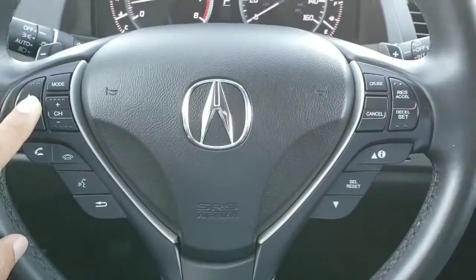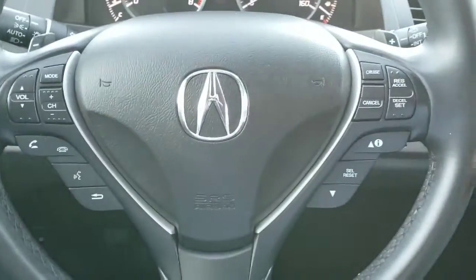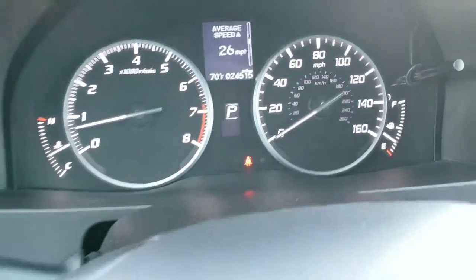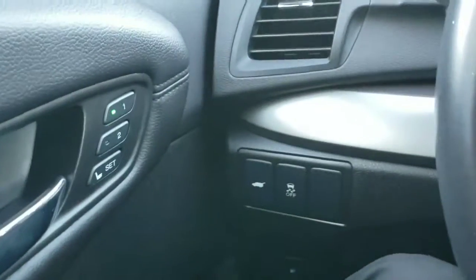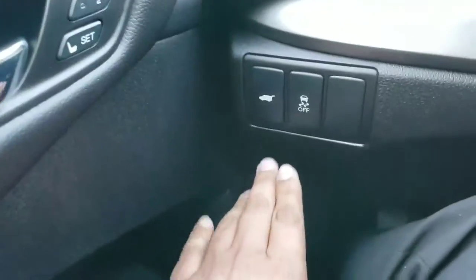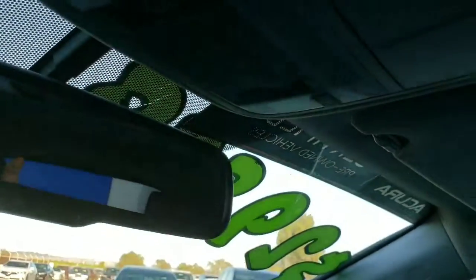On the steering wheel, on the left side on top you have audio, and below that you have Bluetooth. On the right side you'll have your cruise control and the controls for the information screen in the center. When you look to the left you have memory seats for driver one and two.